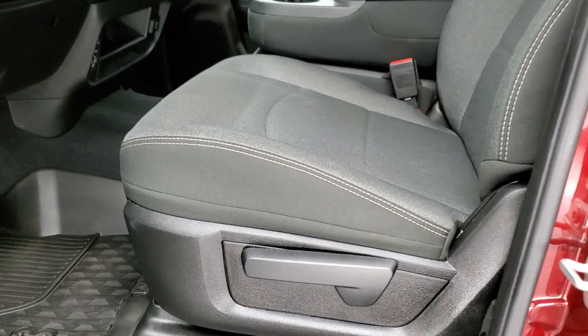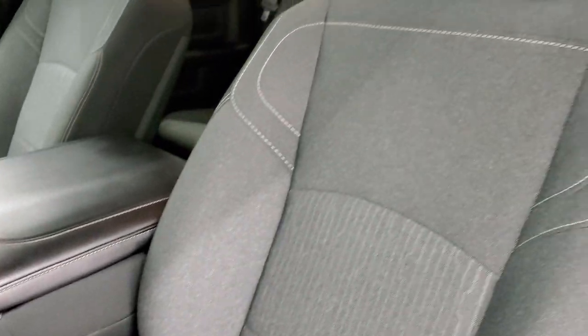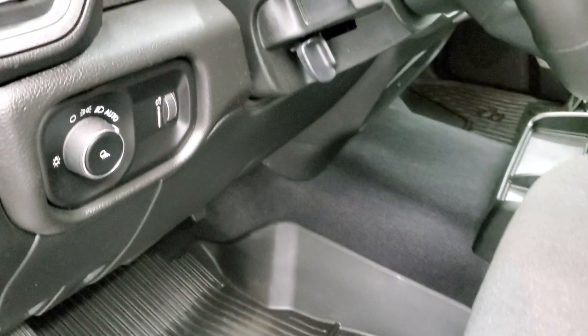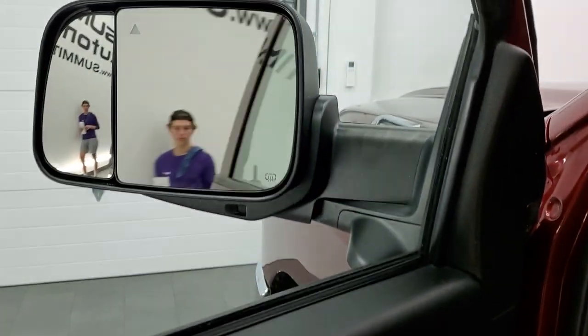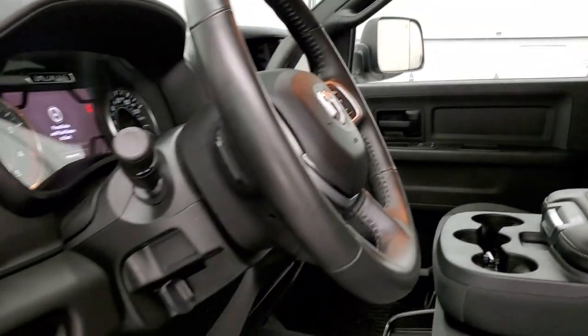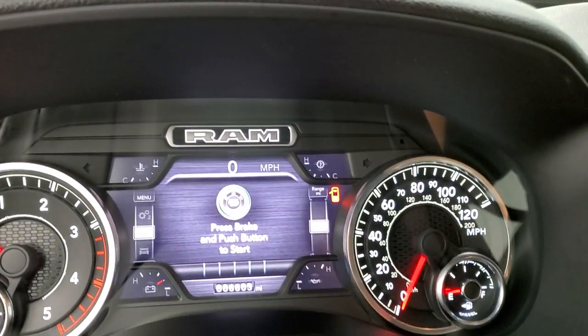Inside, the Tradesman Level 2 package gives you the dark charcoal cloth interior — no rips or tears on the seats, excellent condition. It does have the factory all-weather floor mats throughout, auto headlamps, power windows, power locks, power mirrors, and the power fold-in feature. I always like showing both sides so you know both sides are working properly. We'll hop inside and take a look at the miles and the radio.